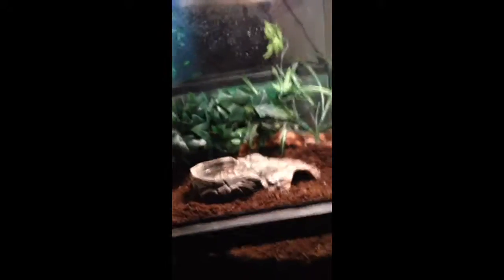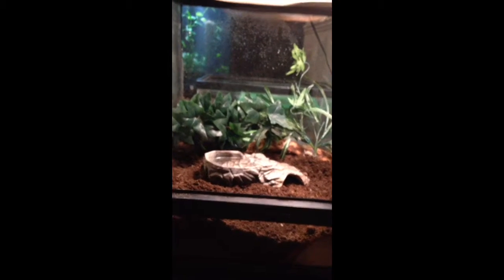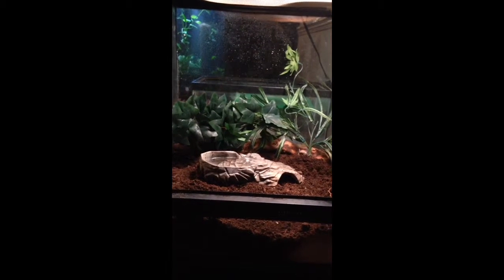Hey guys, this is All Things Exotic. I was just going to show you my little reptile collection. First off, we have Lexi — my fire skink's enclosure.